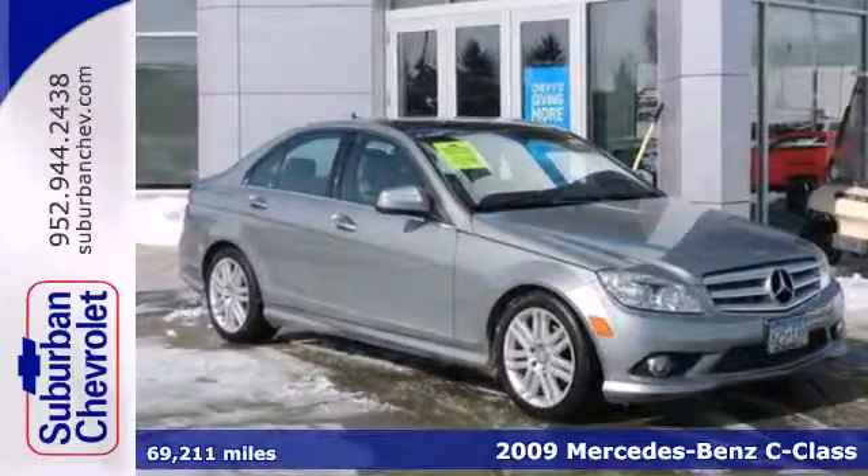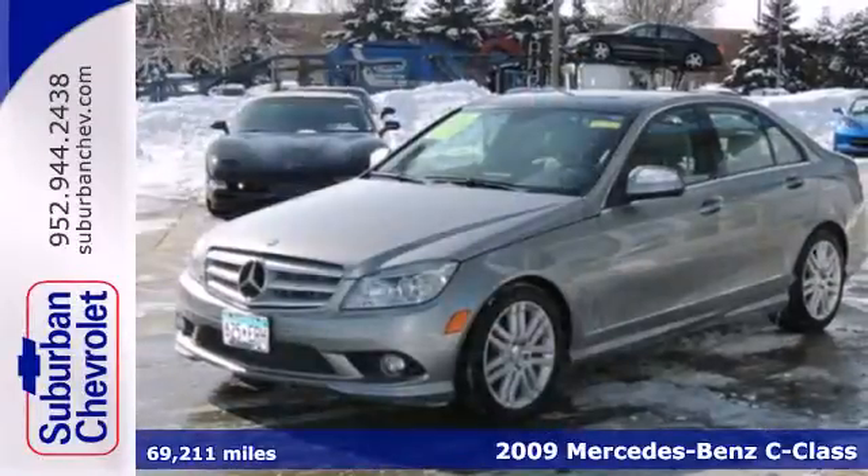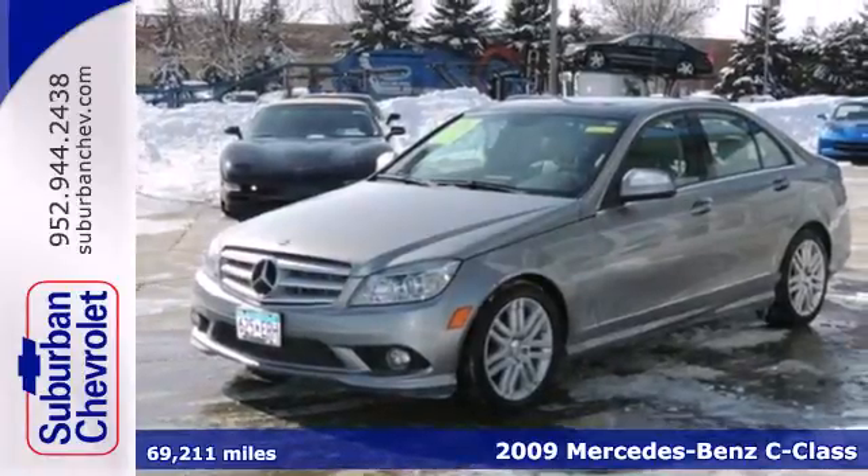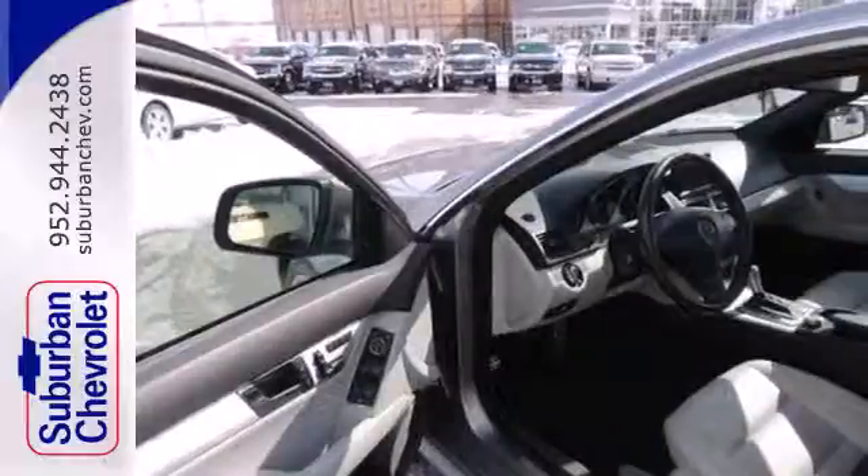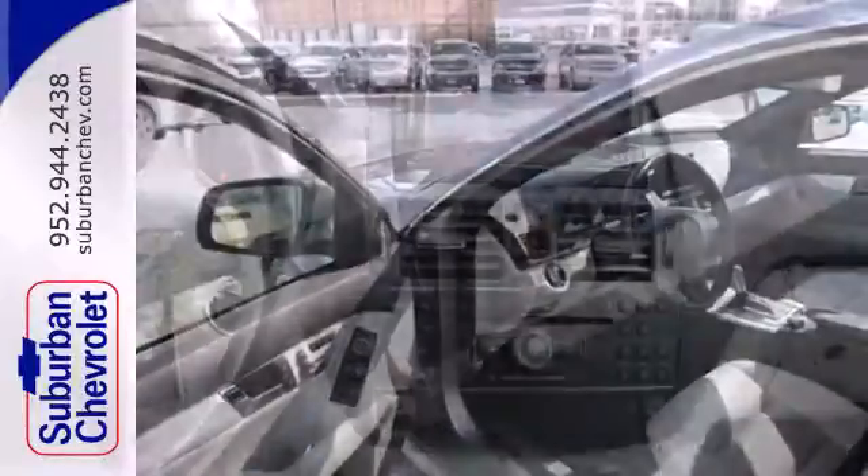It's a 2009 Mercedes-Benz C-Class. It comes standard with one-touch power sunroof, Bluetooth wireless, exterior entry lighting, cruise control, and air conditioning with automatic multi-zone climate control.